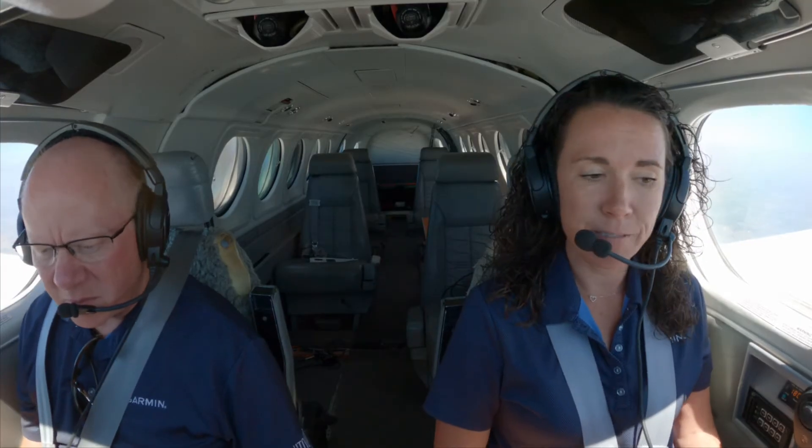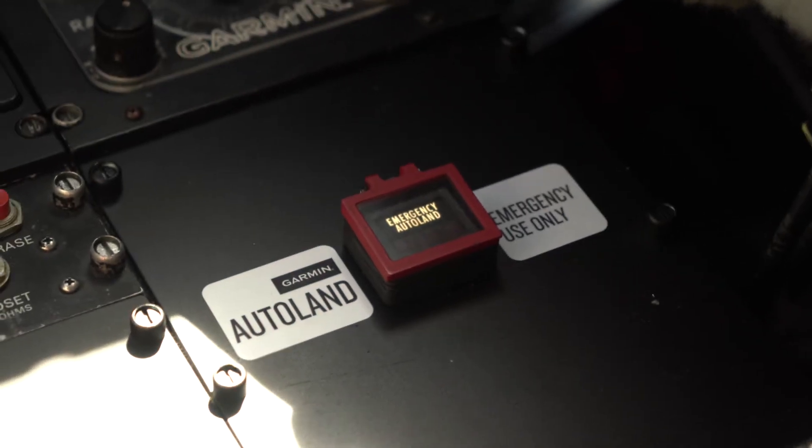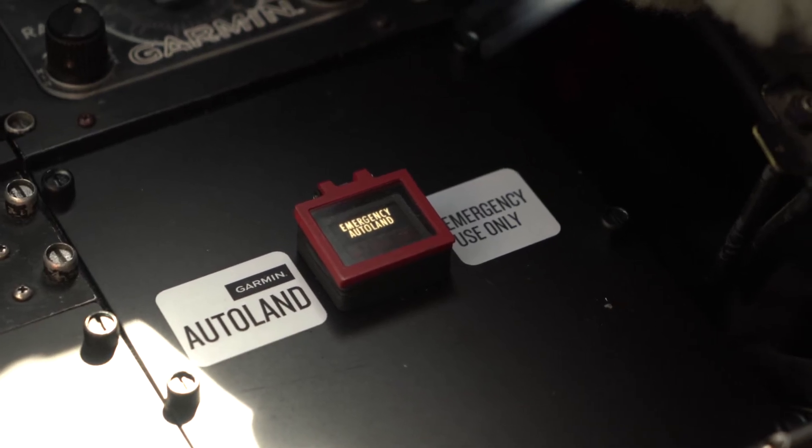Finally, we'll walk through a full autoland activation in the King Air. Upon activation, autoland determines the most optimal airport and runway, taking into consideration factors such as fuel on board, airport type, weather, runway length and width, terrain, obstacles, and more. For this demonstration, we'll activate autoland via the dedicated autoland button located in the pedestal. Once activated, the system calculates a flight plan to the most suitable airport and initiates an approach to the runway. It will also automatically communicate with ATC, both on tower frequency and emergency frequency, and squawk 7700. For the purposes of this demo, the communication feature has been disabled.